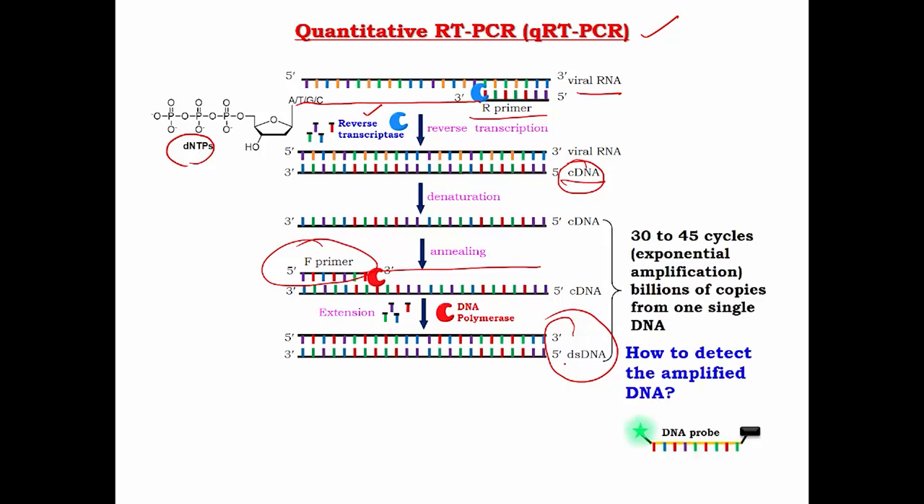From the cDNA to double-stranded DNA step, we keep repeating this process multiple times in the presence of a forward primer and reverse primer to produce billions of copies of DNA. Essentially, from one copy of RNA, polymerase chain reaction creates billions of copies of DNA containing the information stored in the RNA — this occurs in an exponential fashion.